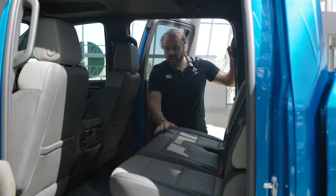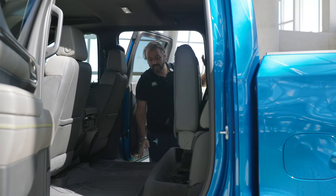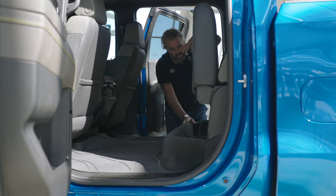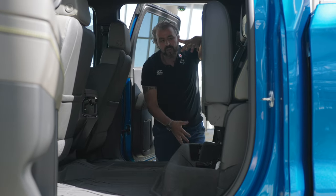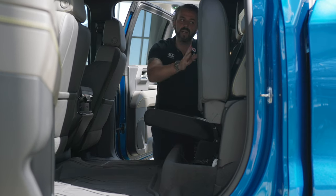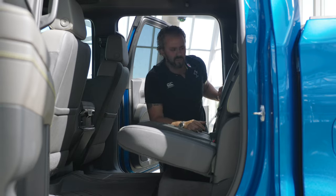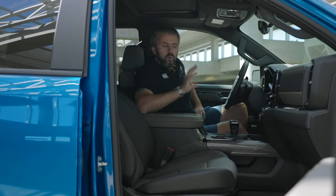One thing they missed in the second row compared to the Raptor is the space underneath the seat. You can't fold all three seats at the same time — it's two plus one. In the Raptor you get an extension where you can put your tools and everything is hidden. Here you can't cover anything. That said, it does have some pockets and space between the seats — it's pretty interesting, the first time I've seen that.